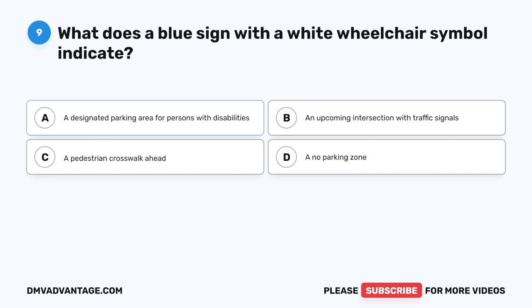Question 9. What does a blue sign with a white wheelchair symbol indicate? A. A designated parking area for persons with disabilities. B. An upcoming intersection with traffic signals. C. A pedestrian crosswalk ahead. D. A no parking zone.